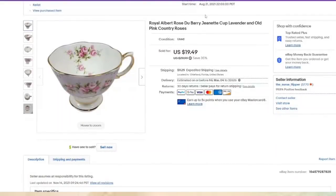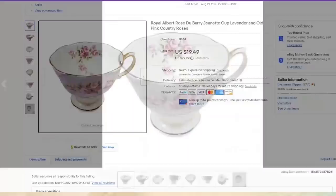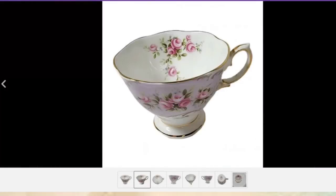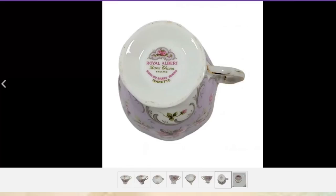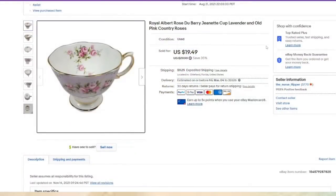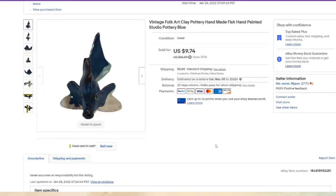This Royal Albert teacup took about eight months — I think because it is only the teacup. Royal Albert is an absolutely amazing brand; I just didn't have the saucer. It takes the right buyer to want just the teacup without the saucer. About a $14 profit. Then this little clay fish — another item in a lot, paid a dollar, sold for $9.74, about a $7 profit. Sold in a month — I was surprised.